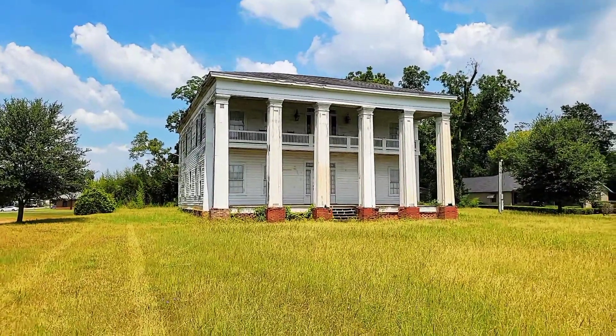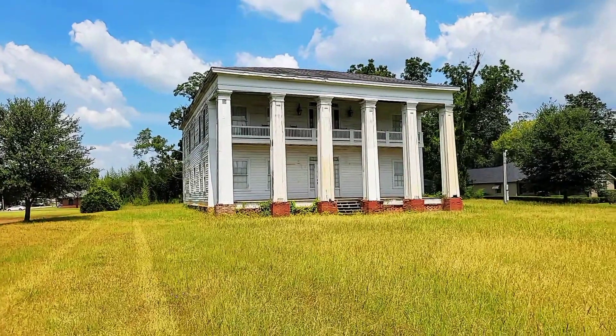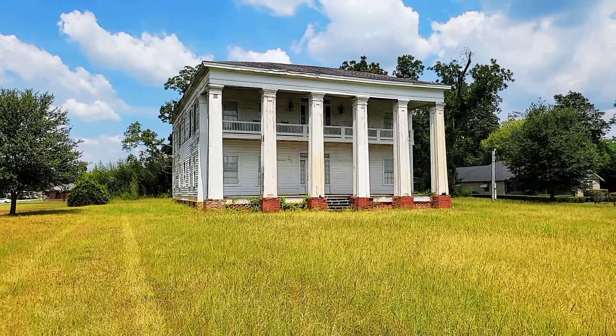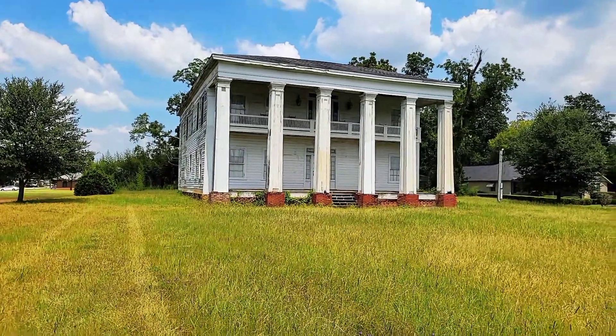As always I was going to end the video too quickly, but this is the Baptist Female Dormitory that was built in 1852. That was really cool — I thought I wasn't going to find it, but I found it, so amazing.